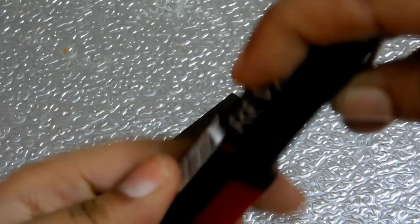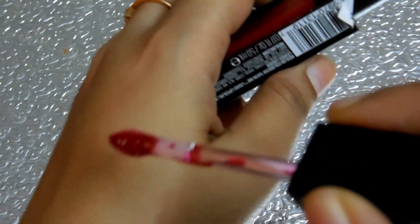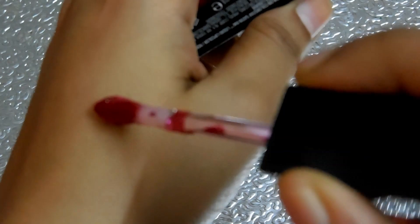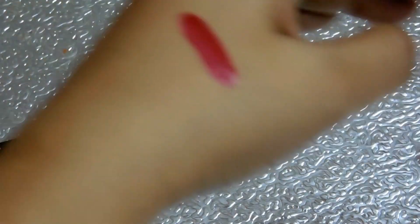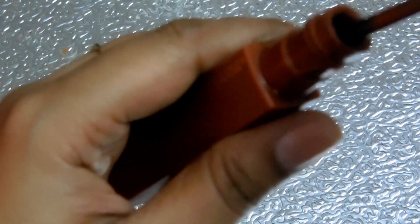Now I'll quickly share the swatches of both. Here is the red Revlon shade — it is slightly on the pinkish-red side.